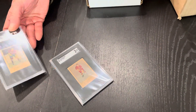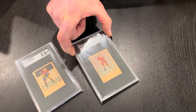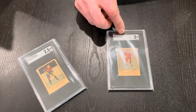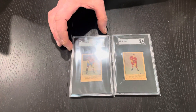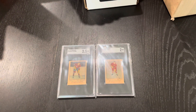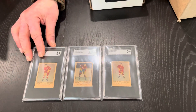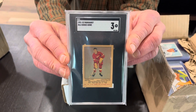That is the Red Kelly rookie card — 1951-52, SGC 2. This is the Maurice 'Rocket' Richard rookie card, 1951-52, SGC 2.5. Followed up with the Gordie Howe rookie card — we'll hold this one up — that's an SGC 3.